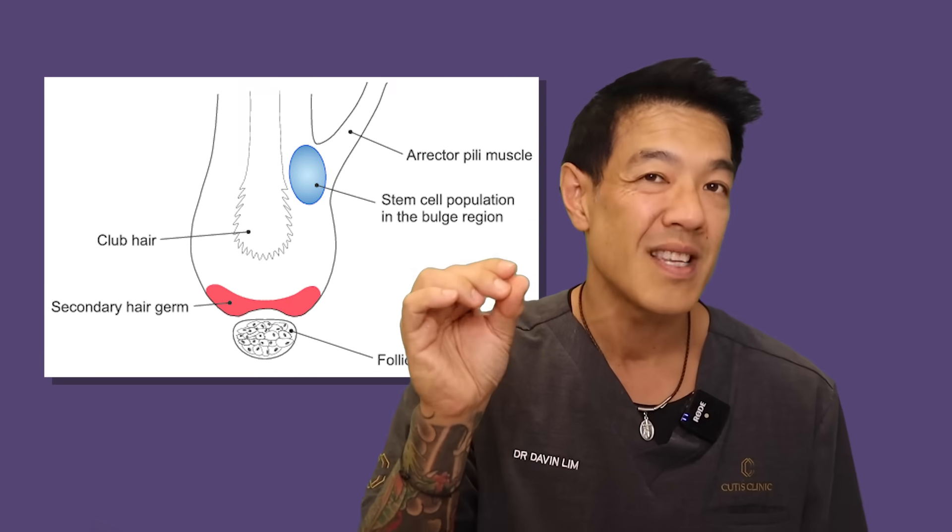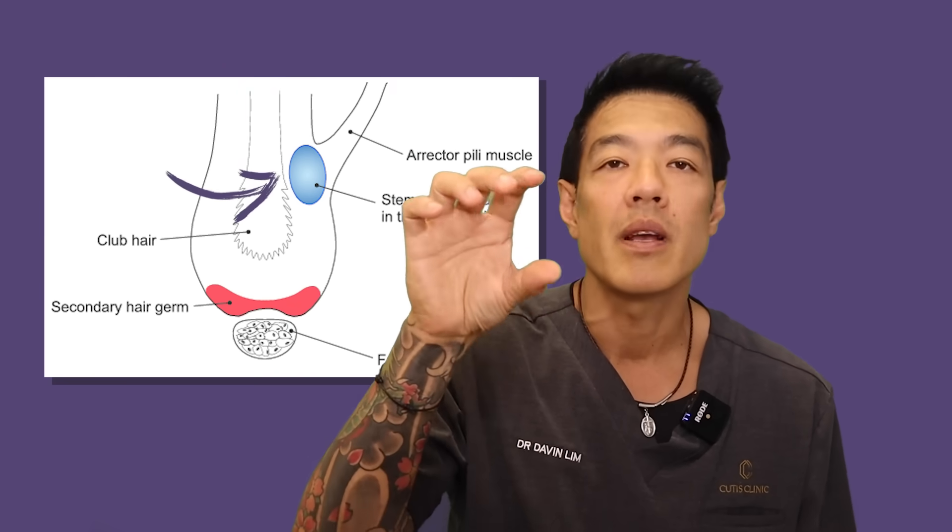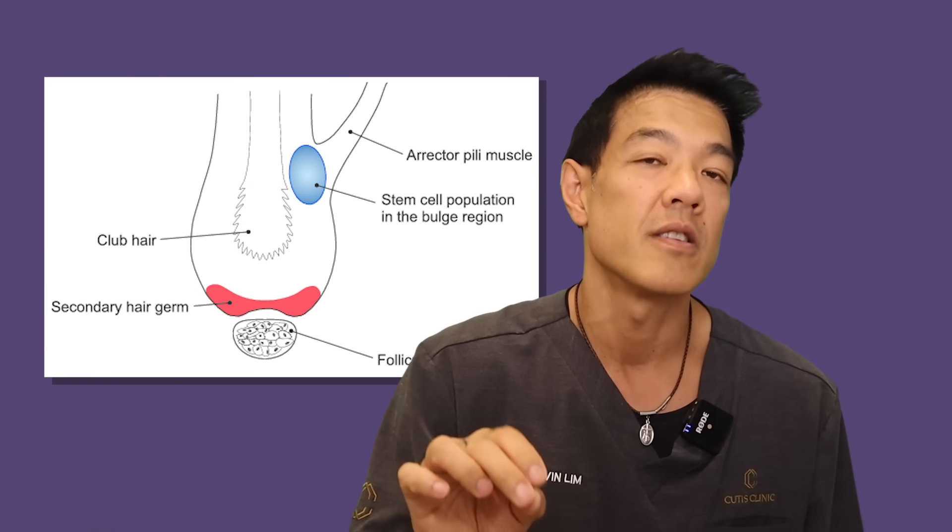What is the science behind hair removal? Basically, with all forms of energy device hair removal, what we want to do is heat up the germ cells or stem cells which lie in a particular depth of your hair follicle itself. With all of these devices, whether it be IPL or lasers, we need a contrast in the pigment.